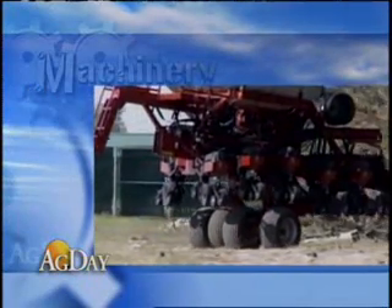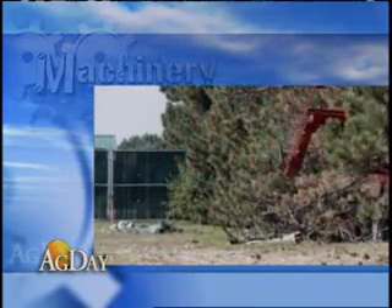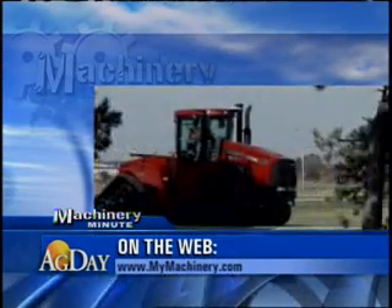Forbes says the design provides more stability during transport. It also has reduced tongue weight since the machinery weight is more evenly split over the planter. You can get a complete wrap-up of the National Farm Machinery Show at MyMachinery.com.